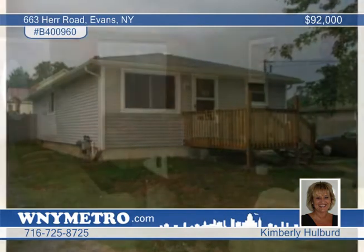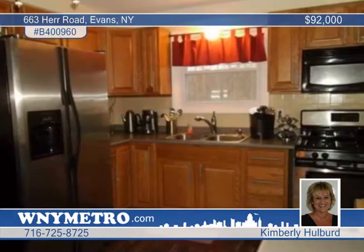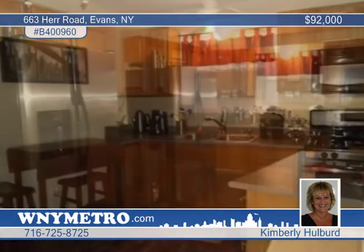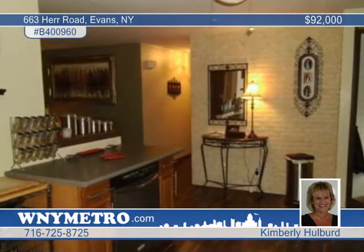Move in and enjoy the many updates found in this fabulous three-bedroom vinyl-sided ranch in Evans. The large living room opens to an awesome kitchen with newer cabinets, a built-in microwave and dishwasher. Pergo floors grace the living room and kitchen.